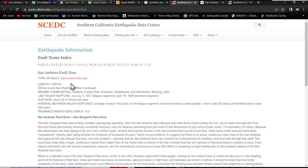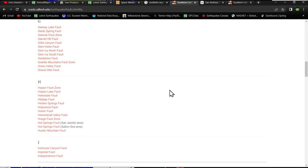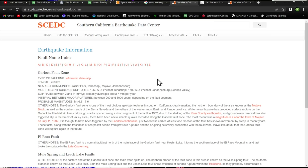Let me show you the info on the Garlock fault zone from the Caltech education information center. It is a 250-kilometer-long fault system — a left-lateral strike-slip fault in southern California. The most recent ruptures were back around 1050 AD near Tehachapi and 1500 AD near the Johannesburg area. The slip rate is about 2 to 11 mm per year, probably averaging about 7 mm per year.